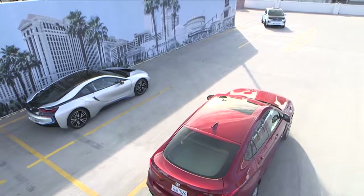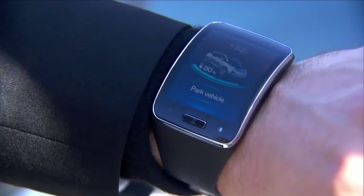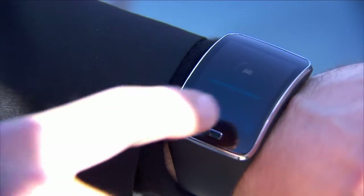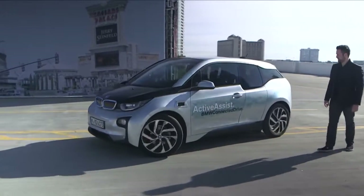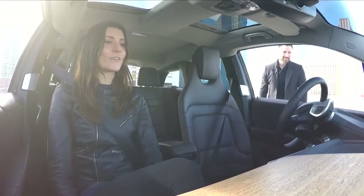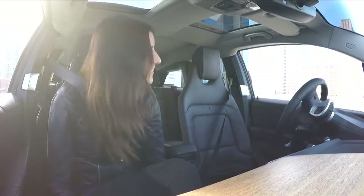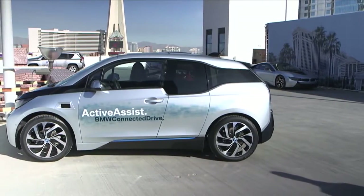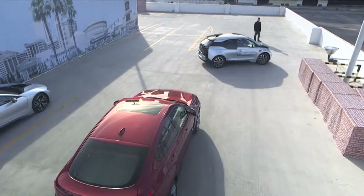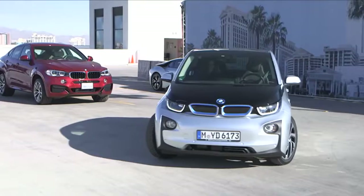Another innovation: remote valet parking assistant. All it takes is a tap on the smart watch, and the remote valet parking assistant steers the car into a parking space autonomously. Oh, no way. We have developed a few core components to enable this functionality. Laser scanners monitor the vehicle's surroundings, detect obstacles, and help the vehicle to localize itself. A GPS isn't needed for this function.